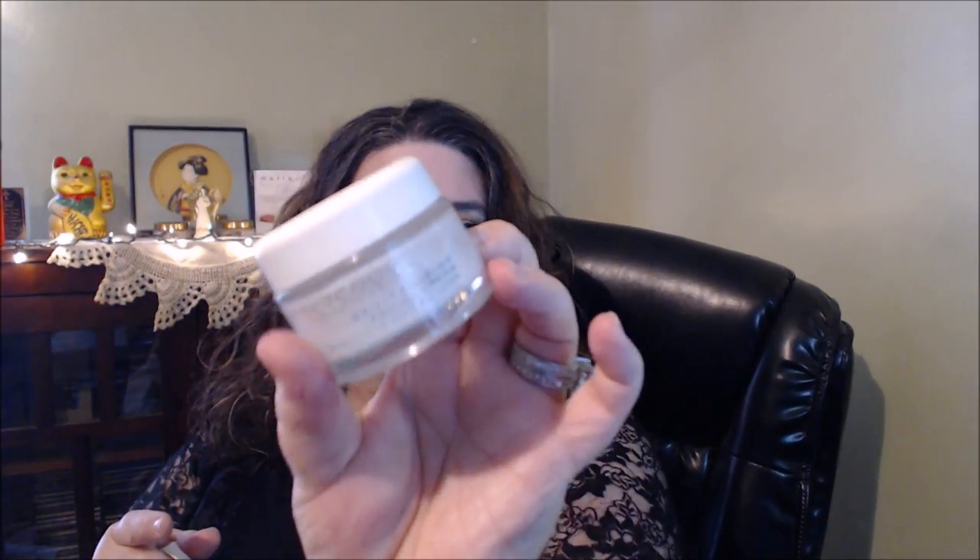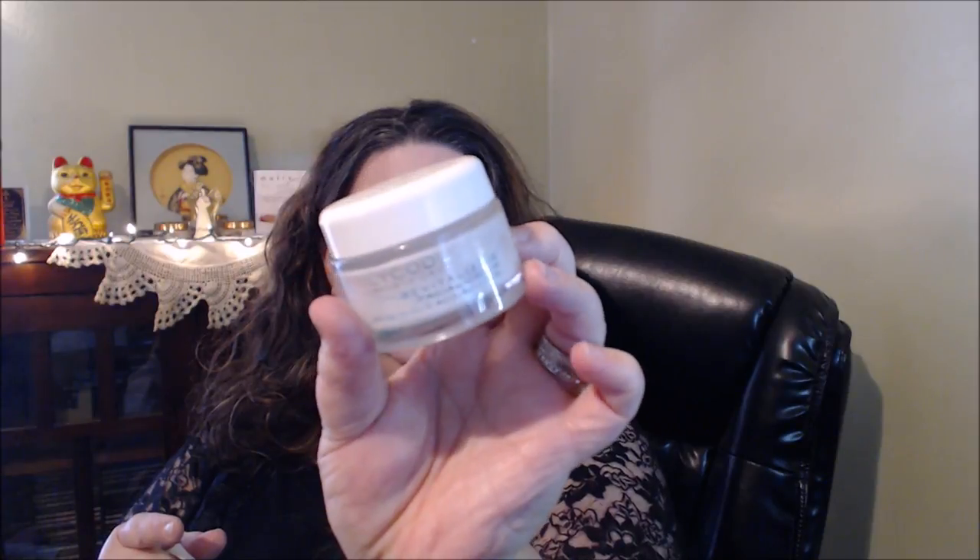This I got in TJ Maxx. It looks like Glycoderma — the label has kind of worn off a little bit. It's a revitalizing facial cream with 25% glycolic acid solution. It was a really good moisturizer. You probably can't see the name too well because it did wear off, but I did find it in TJ Maxx.